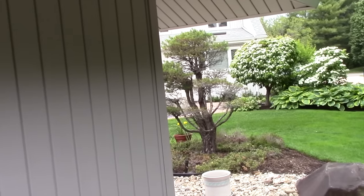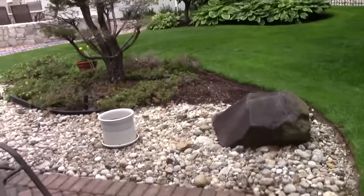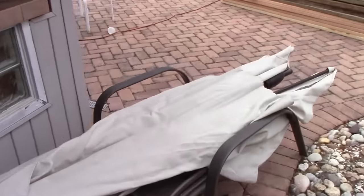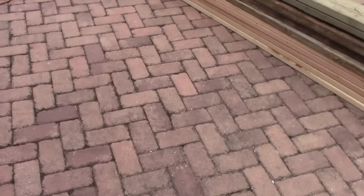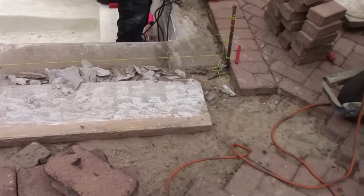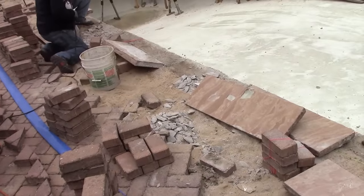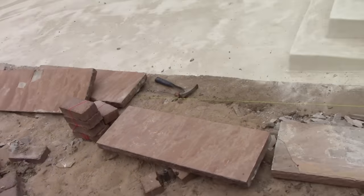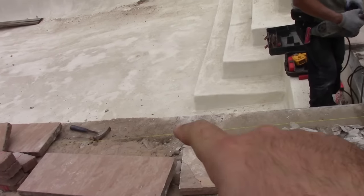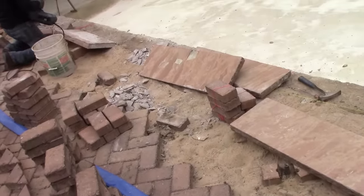I don't know how much I'll be able to talk while I'm there because of all the noise, but we shall find out. They've got the string line all set up, so let's go ahead and lift you up. You can see the string line — you know what they're gonna do.